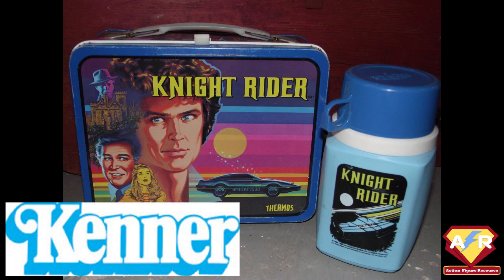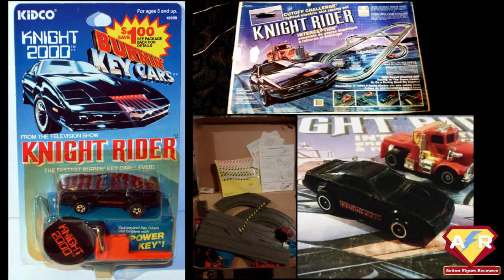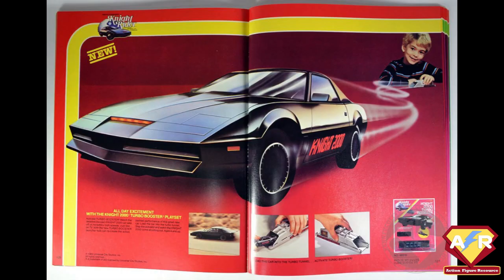In 1983, Kenner acquired the rights to produce a line of toys based on the show, Kenner of course having shot to action figure prominence with the Star Wars line. This was their era of acquiring a bunch of licenses for other shows and films in order to fill the vacuum that Return of the Jedi would leave them with. The Knight Rider line mainly focused on the car — which we're going to be referring to as KITT — with a bunch of different small, sleek black toy cars being created at different scales with different ways of propelling themselves along.